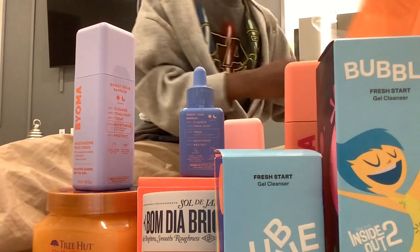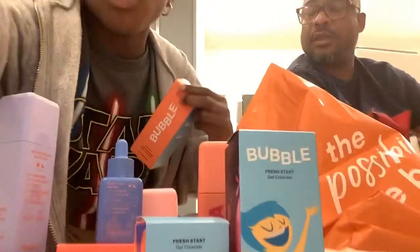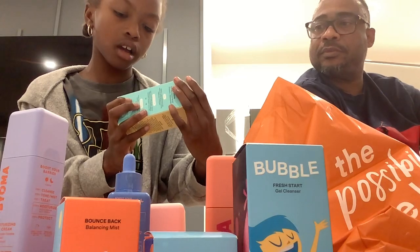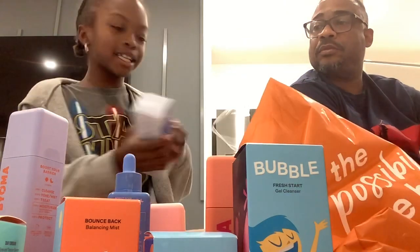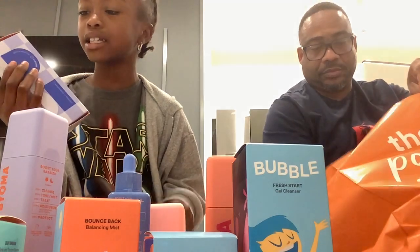Now we have the Bounce Back Mist from Bubbles. We have the Daydream Toner and Serum from Bubbles. Last thing we got from Bubbles is the First Class Oil Cleanser.